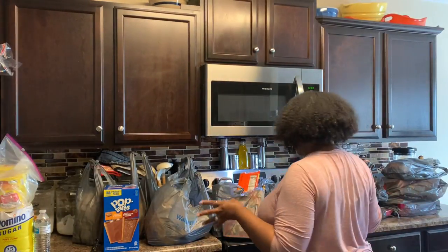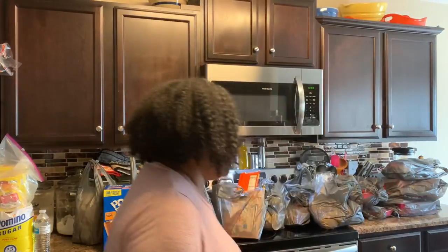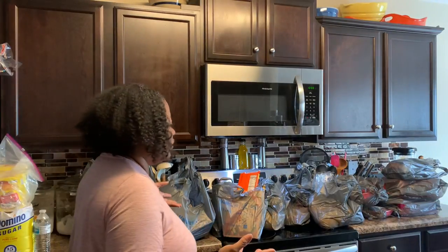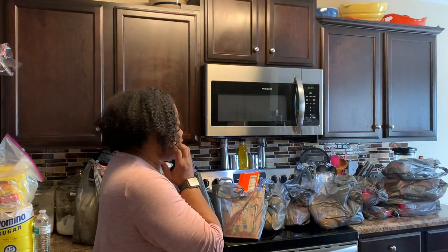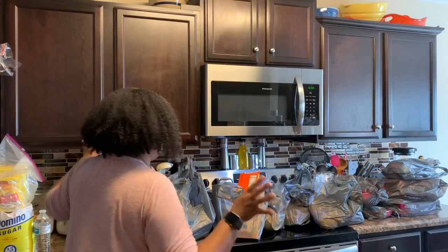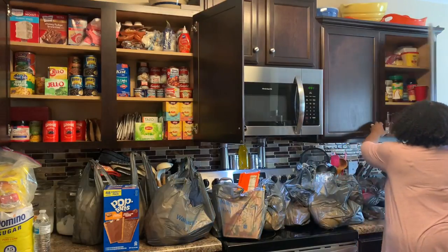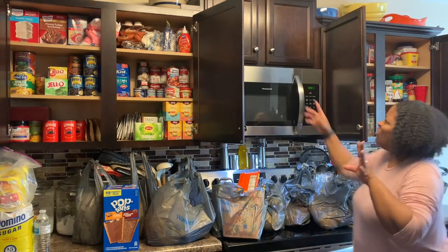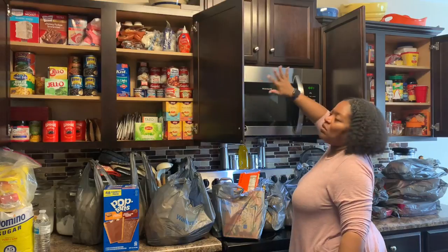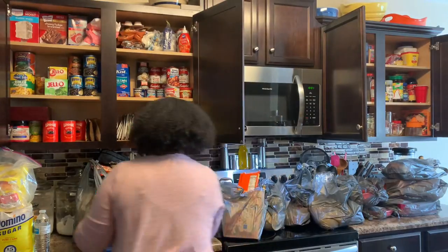This is everything I got and it covers the whole counter. Most of the time when I go to Sam's I have so much stuff. What I really like about shopping with my daughters is we all bring the stuff in the house and they take the groceries out of the bag for me and put them on the counter. I like to put everything up myself because I don't want anything put in the wrong place. So I'm going to go ahead and open my cabinets — this is where everything is. I don't have any food up high because it's too hard to reach.